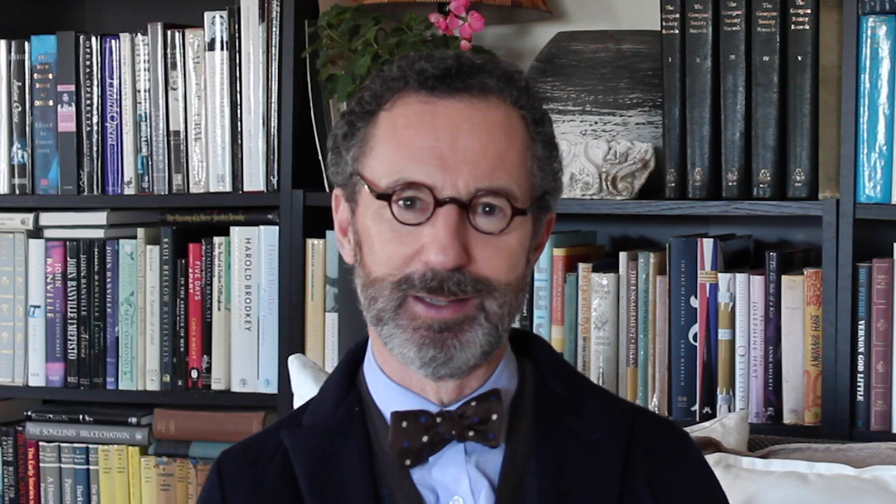And there we'll leave it for today. In the next episode, I want to look at another kind of folly which was once widespread across the Irish countryside. I look forward to seeing you then. Thank you so much for watching the Irish Aesthete. Goodbye.